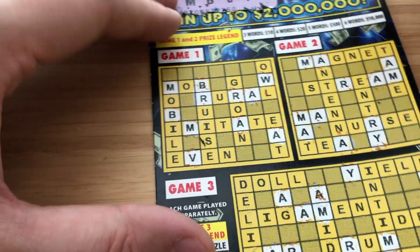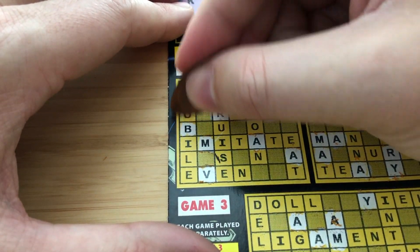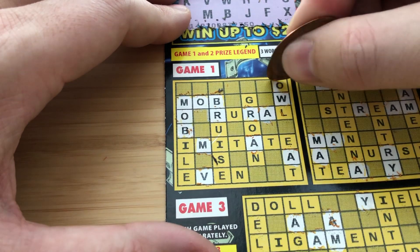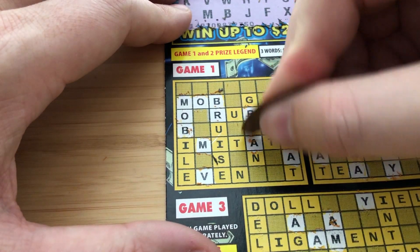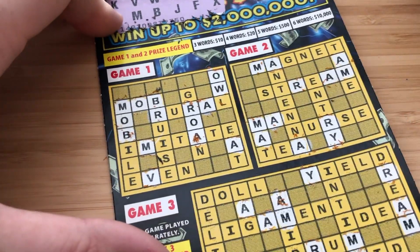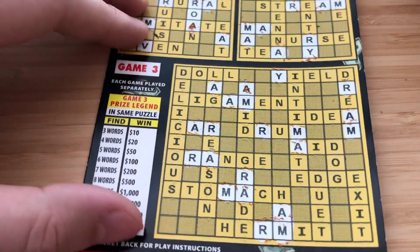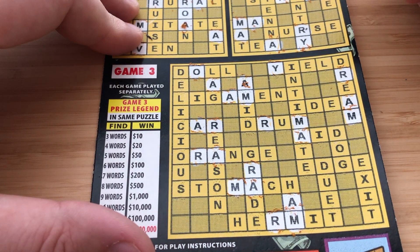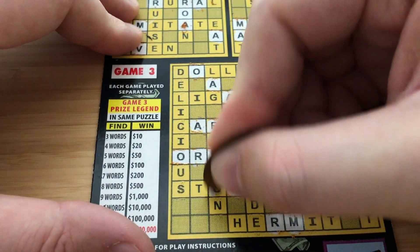O and X. Awesome — getting a vowel is awesome. We got our first word here: mob. We need three words for a prize, and each game is played separately. O and X — that's it for Game 1. Game 2: no O's, no X's. No O's or X's in the bonus word. Game 3: we have the O in Doll, O in Orange, O in Stomach.